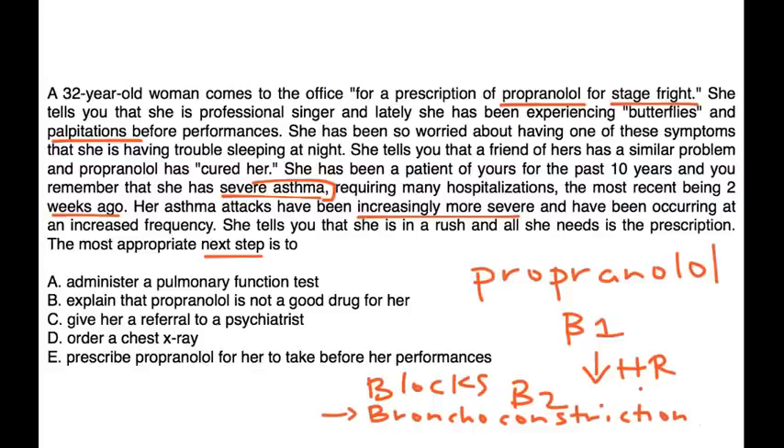Propranolol is not a good medication for her because it is worsening her asthma. She should discontinue the propranolol, and the doctor can probably prescribe something else to help alleviate her stage fright. The correct answer is choice B: explain that propranolol is not a good choice for her.